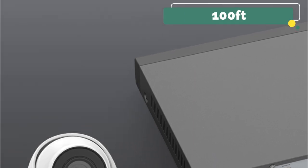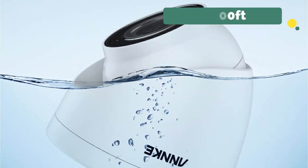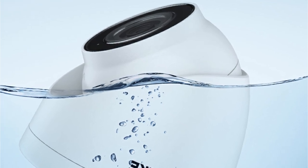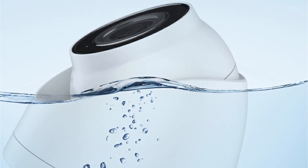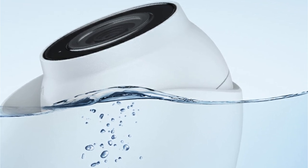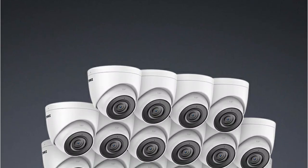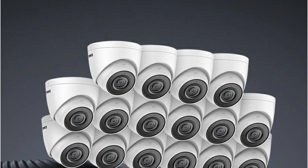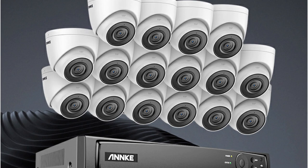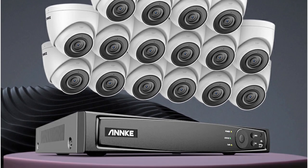The night vision capabilities of up to 100 feet are a game changer. With Exir 2.0 technology, the night vision is clear and details are visible even in complete darkness. The system's 3D digital noise reduction and 120dB wide dynamic range ensure that footage remains clear whether it's bright daylight or dimly lit environments.